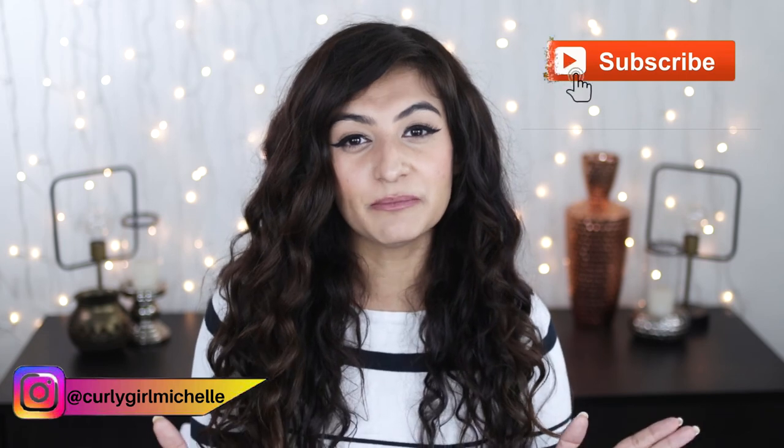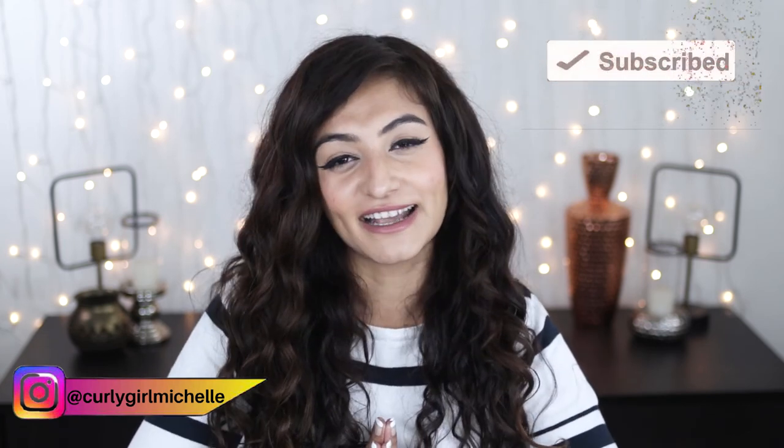That pretty much sums it up — these are my opinions and thoughts after using the product for a month. I'm definitely going to make another updated video after a year of using this product, so you'll find that in my channel a year from now. Hopefully you gained some value from this video. If you did, please show your support by giving this video a like and leaving me a comment — it really helps me grow and reach more people. Subscribe if you haven't already. Thank you so much for watching, my name is Michelle and I'll see you in the next one. Bye!